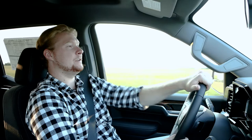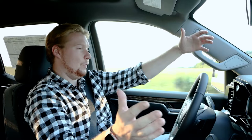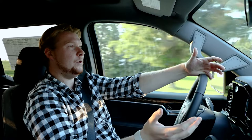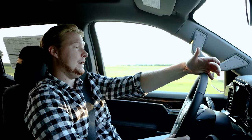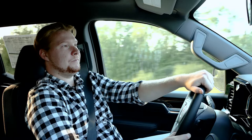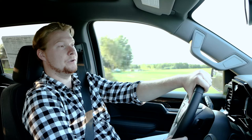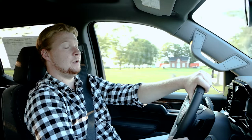You might be thinking to yourself, a four-cylinder engine in a truck — is that really going to do it for me? Well, 430 pound-feet of torque, 310 horsepower, capable of towing 8,900 pounds. You're going to be fine. For most of what we do as truck owners, you're going to be okay. It's a great engine, great fuel economy, and it's a great price. This vehicle gets an estimated 13.9 liters per 100 kilometers in the city and 12.0 on the highway, getting a combined total of 13.1 liters per 100 kilometers.